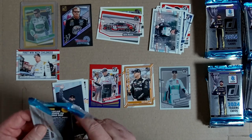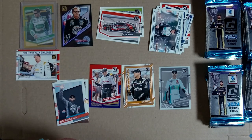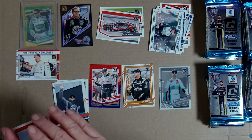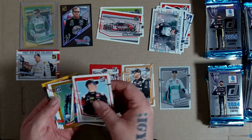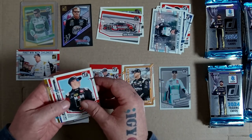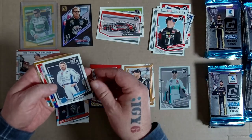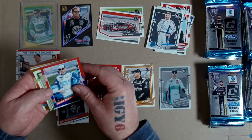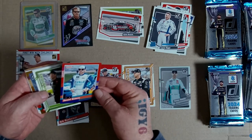I actually thought I had a relic card or something in there because it had a bit of a bow in it. Damn. Is that all right? Just a hot box - did I get a hot box? Surely I didn't get a hot box. What a way - mind blown, mind blown.